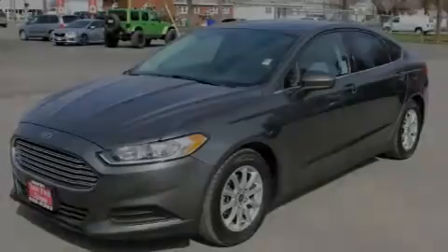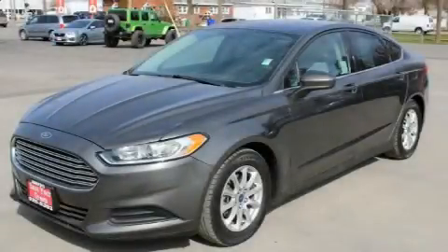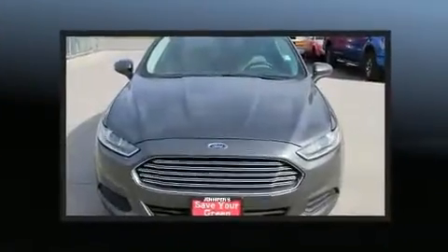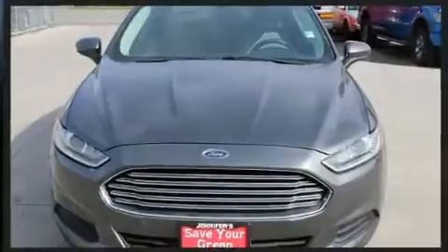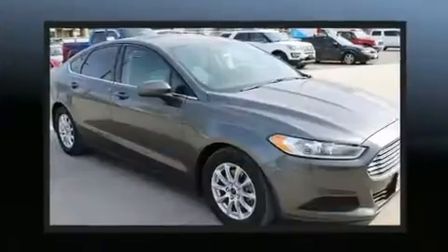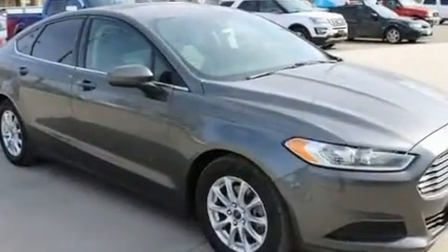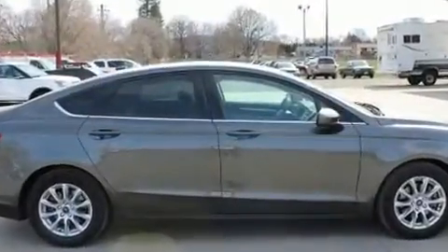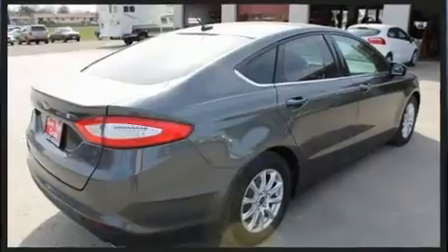Familiarize yourself with the 2015 Ford Fusion. This four-door, five-passenger sedan provides exceptional value. It features an automatic transmission, front-wheel drive, and a 2.5 liter four-cylinder engine. All of the following features are included: delay-off headlights, front and rear reading lights, a trip computer, and power windows.